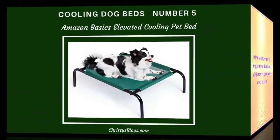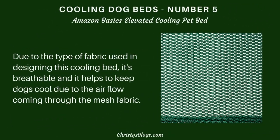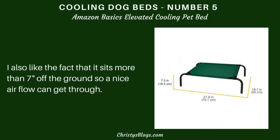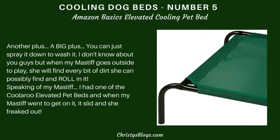At number five, we've got the Amazon Basics Elevated Cooling Pet Bed. Due to the type of fabric used in designing this bed, it's breathable and helps to keep dogs cool through airflow that can come through the fabric. Because it sits more than seven inches off the ground, a nice airflow can also get through from underneath — a double bonus. Another really big plus: you can just spray it down to wash it.